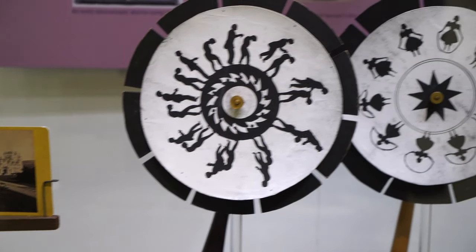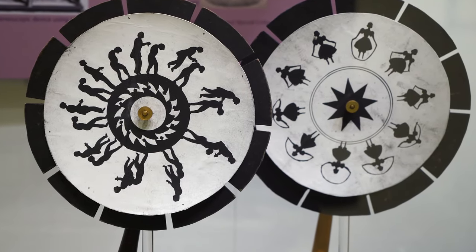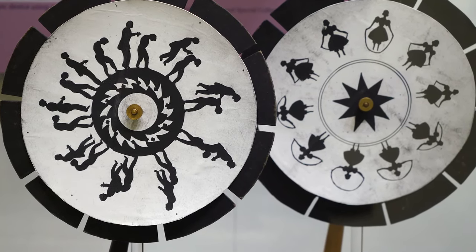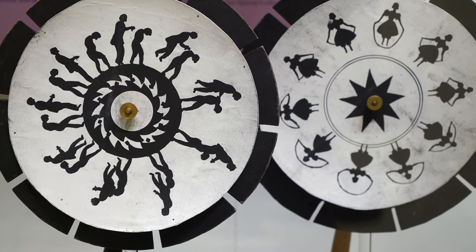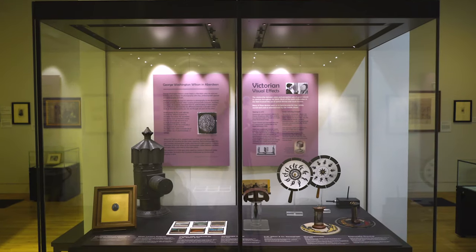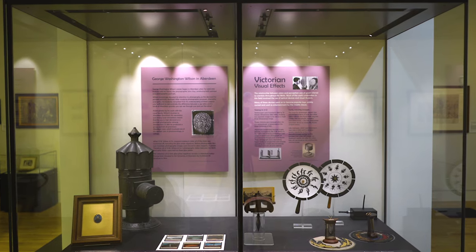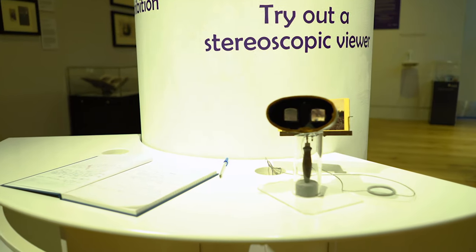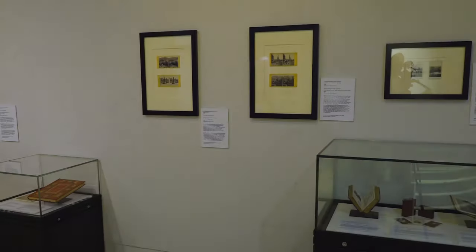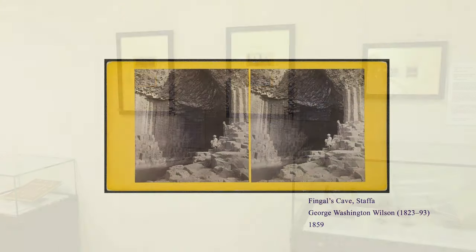Invented in 1832, the phenakistoscope — marketed as a magic wheel — was the first widespread animation device to create the illusion of fluid motion. The effect is created by holding the device in front of a mirror, spinning the disk, and viewing the reflection through the slits. Although phenakistoscopes and other types of visual illusions became popular in 19th-century middle-class households, the craze for stereoscopic viewers was unmatched in terms of scale. George Washington Wilson's business fuelled this craze by producing a vast range of stereoscopic photographs of picturesque landscapes.